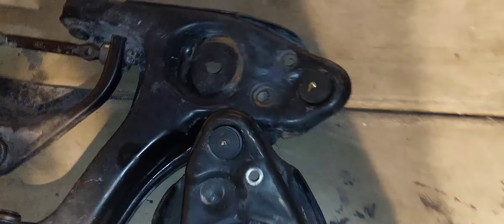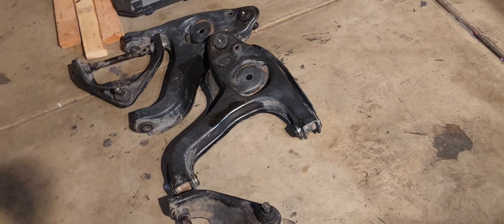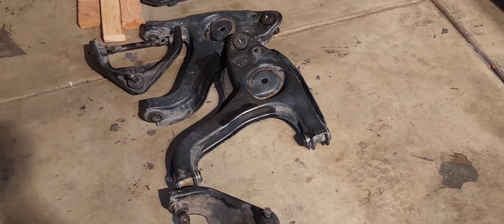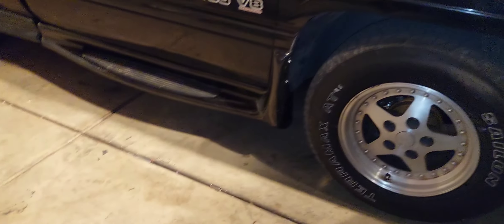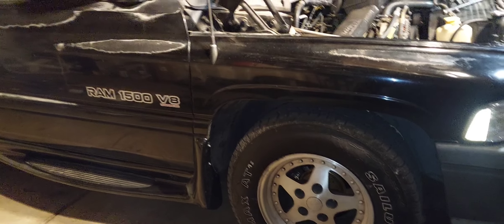I did tack weld them on just for good measure — brand new ball joints, new bushings on all the lowers and uppers, as you can see. I might get a video of that, let me know in the comments. I have been wrenching on these second-gen gas trucks for a little over 15 years — almost more than 15 years. I love these damn trucks.